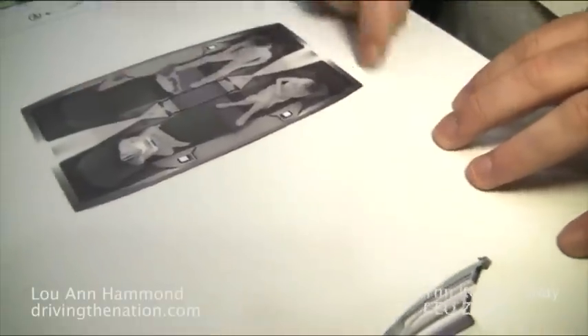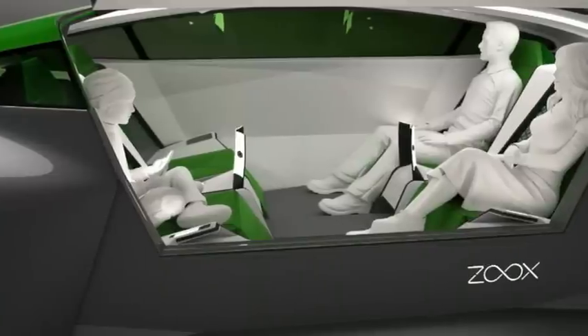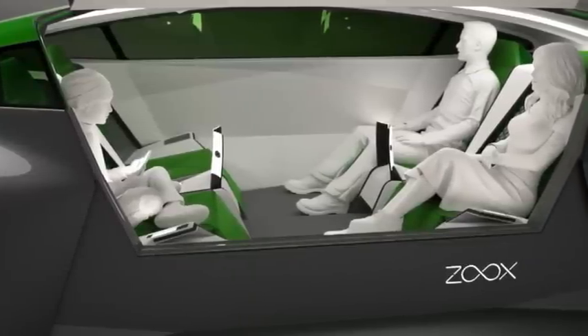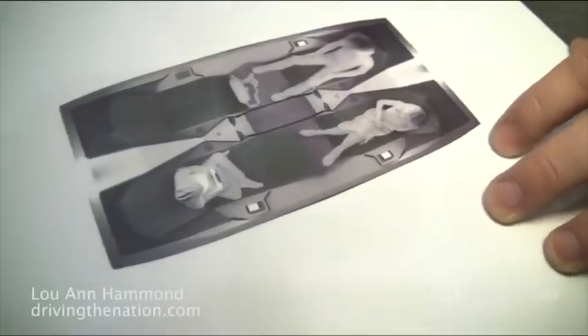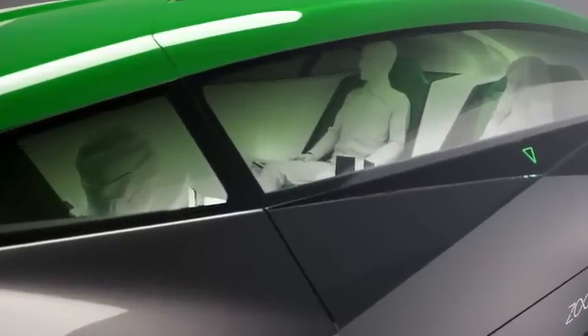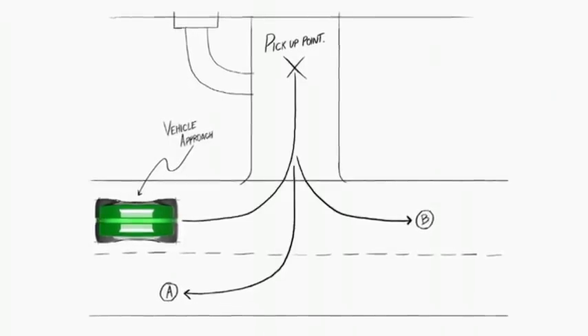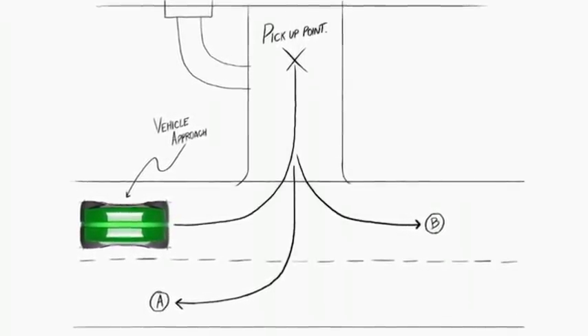We're bringing community back to the car. We're getting rid of the dash, the tractor controls, and the steering wheel — which is lethal in an accident. We're giving people a much more first class or business class flight experience, where they're freed up ergonomically to relax, recline, and enjoy their commute. So even if they're in gridlock, rather than being frustrated, they're enjoying their experience — on the internet, watching a movie, talking to family and friends.